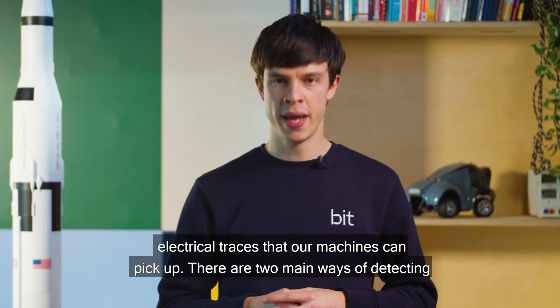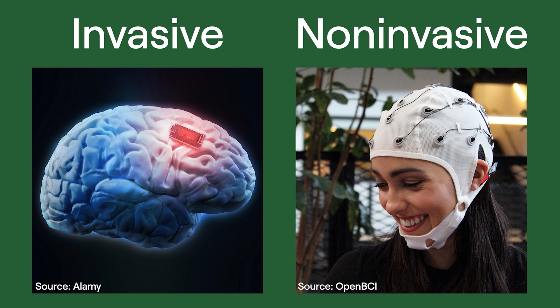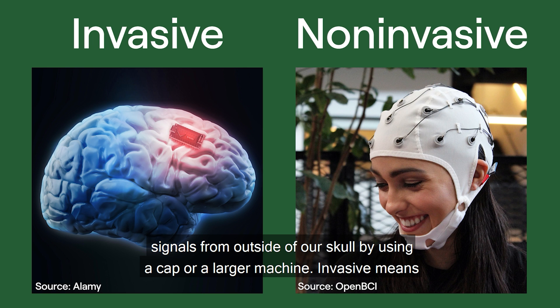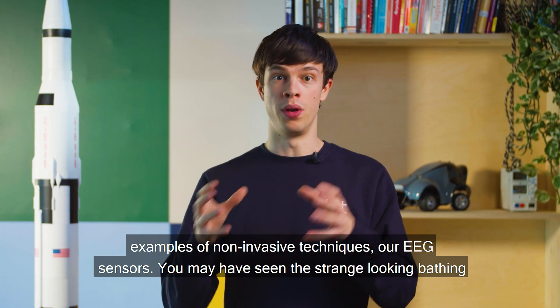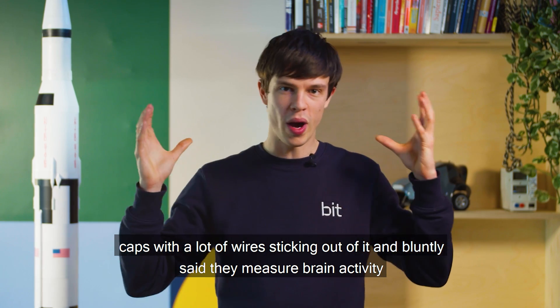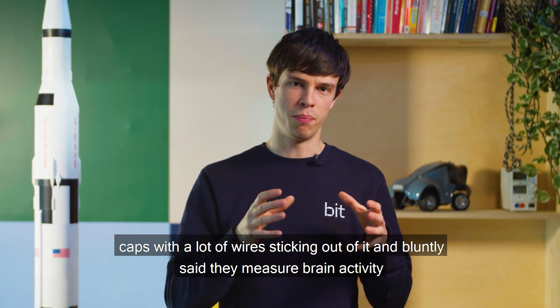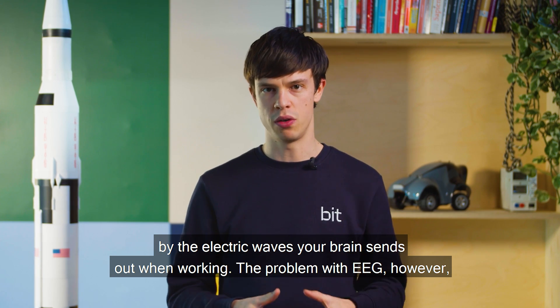There are two main ways of detecting the electric brain signals: invasive and non-invasive. Non-invasive means we detect signals from outside of our skull by using a cap or a larger machine. Invasive means we detect it by accessing the brain inside of our skull by using an implant. Examples of non-invasive techniques are EEG sensors — you may have seen the strange-looking bathing caps with a lot of wires sticking out. They measure brain activity by the electric waves your brain sends out when working.